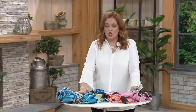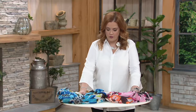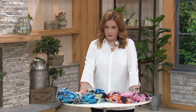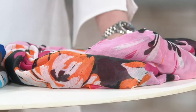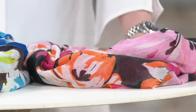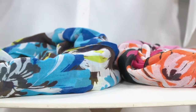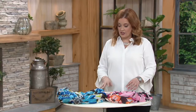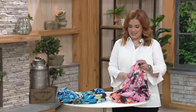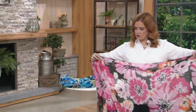It's Denim & Company's 28 by 72 inch large floral printed scarf. We have two colors available: the blue floral and the pink floral. The pink floral is on your screen right now and next to it is the blue floral. It's the first day presented at this low price — a clearance price of $19.96 for a really large scarf.